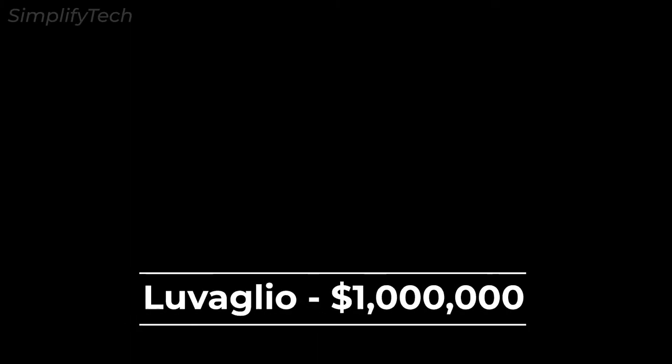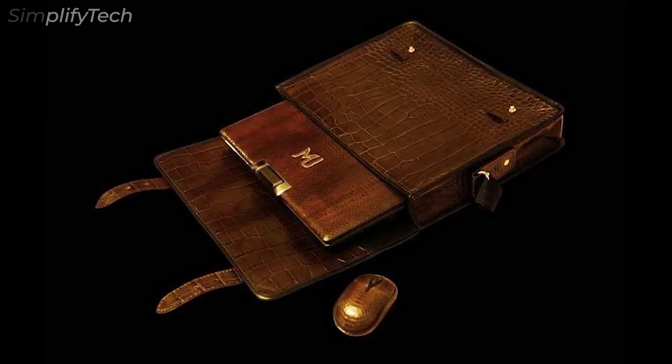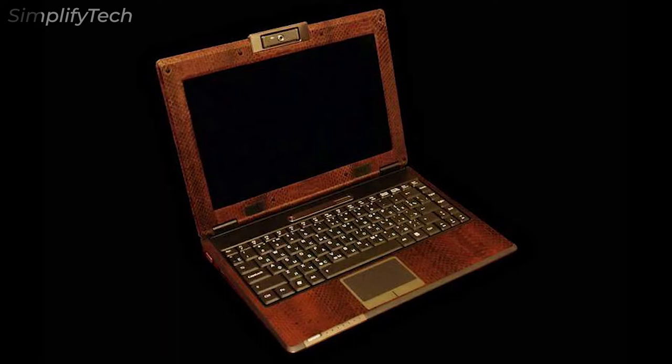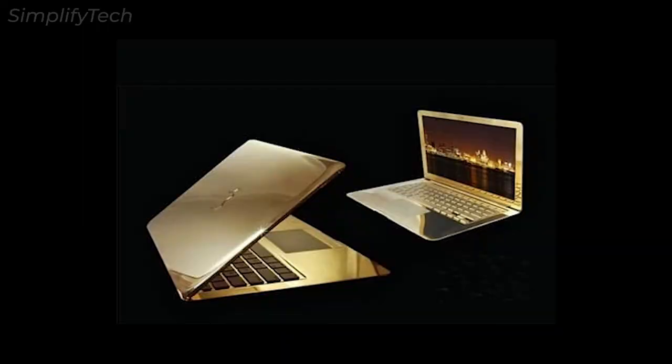Next in the list is the Luvaglio Leo. You're probably perplexed as to how a laptop could cost nearly a million dollars. It's entirely configurable and incorporates one of the world's rarest gems as the power button. The laptop includes a 17-inch OLED display, 128GB of SSD, USB connectivity, and fingerprint detection.